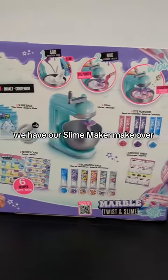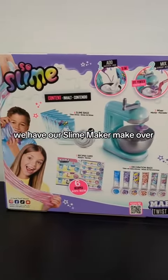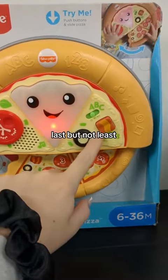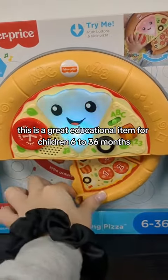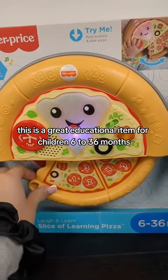We have our slime maker — make over 5 slimes with different textures. Last but not least, our Fisher-Price pizza. This is a great educational item for children 6 to 36 months.